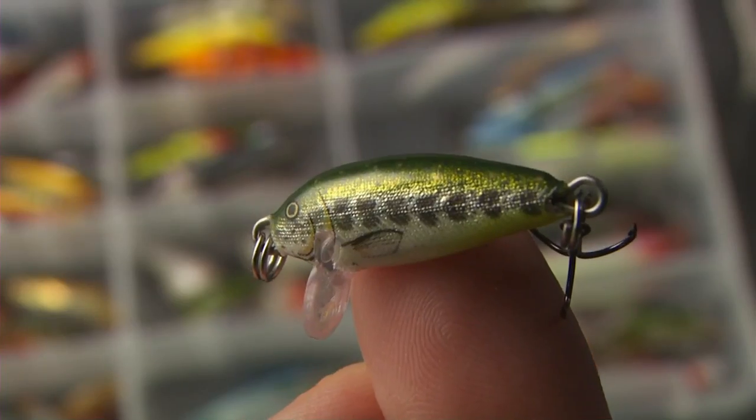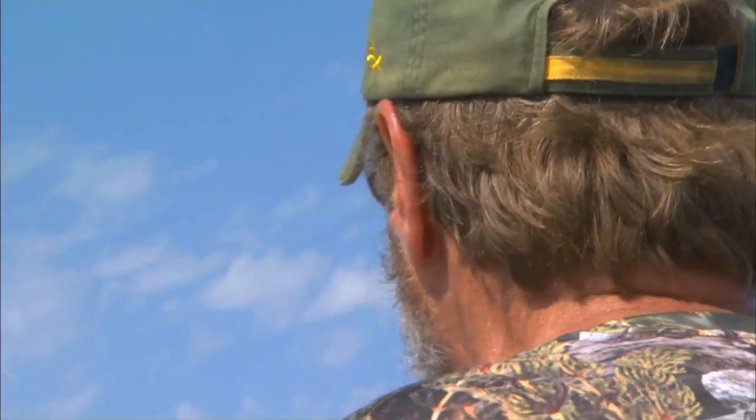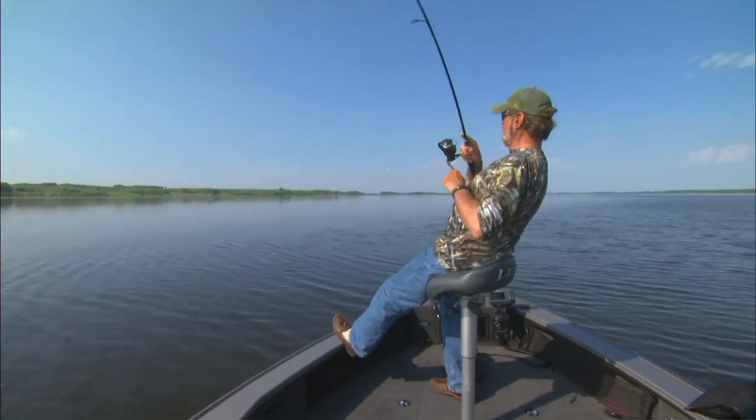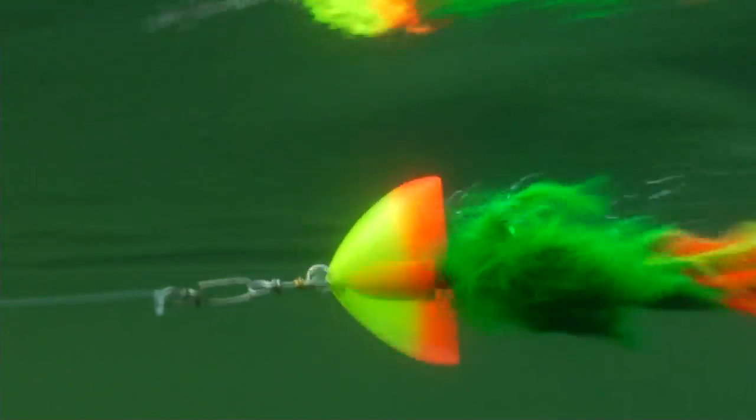Depth, speed, size, color, action, scent and sound are key factors that trigger fish into striking. Today we'll add a new factor to this lineup: direction. Let's focus on two of these factors — namely speed and direction. Speed is a very important trigger no matter what species you're after. Sometimes you can't reel a bait fast enough.